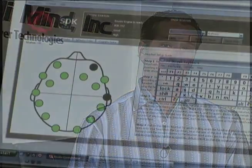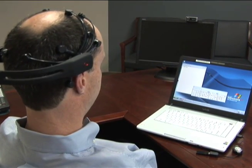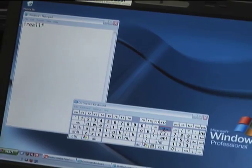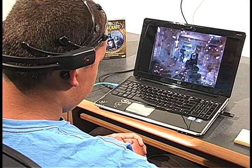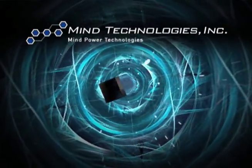Mind Technologies Incorporated has made it possible for us to control the world around us with the power of our mind. This technology has many different applications that will change the way we live, from medical applications that will assist the disabled, to video games that are played with the power of your mind. The ideas of the future are limitless. Mind Technologies Incorporated is the industry leader in thought-controlled technologies, and is publicly traded under the symbol JEDM. The company is in the process of a stock symbol change to reflect our new name, so stay tuned for the next generation of applications that will enhance the lives of those around us. We'll see you next time.